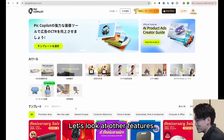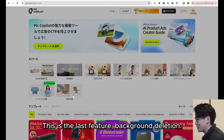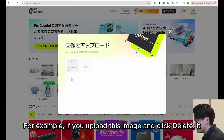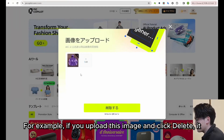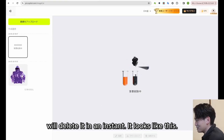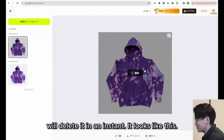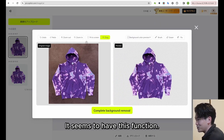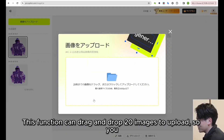This is the last feature: background deletion. This is the same function as seen earlier. For example, if you upload an image and click delete, it will delete the background in an instant. This function can drag and drop 20 images to upload, so you can change the background in one shot.